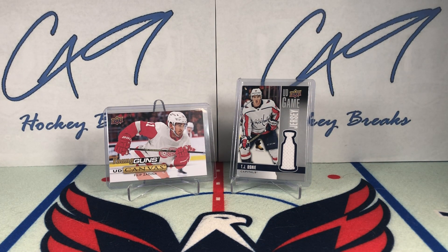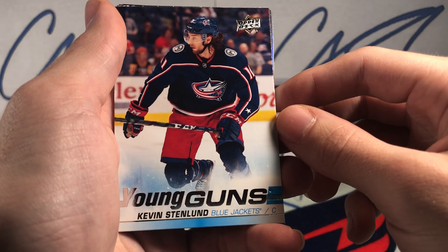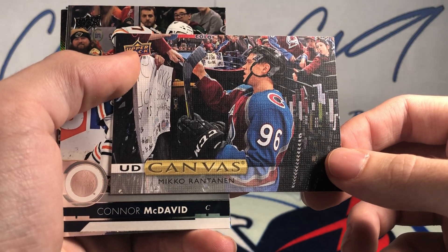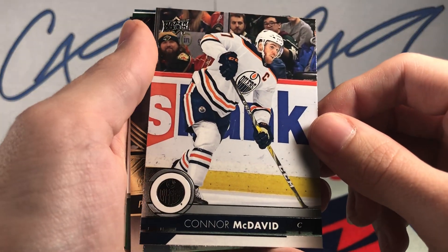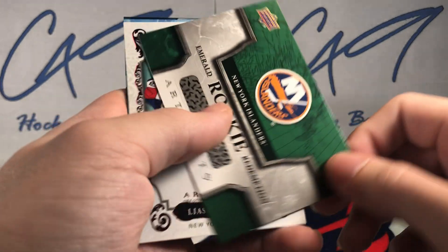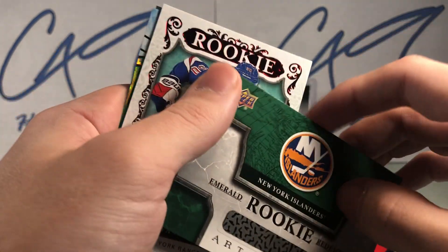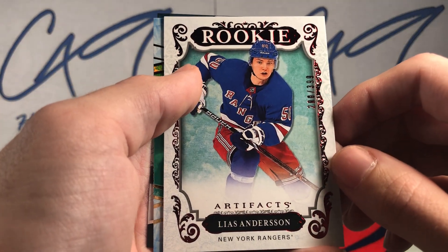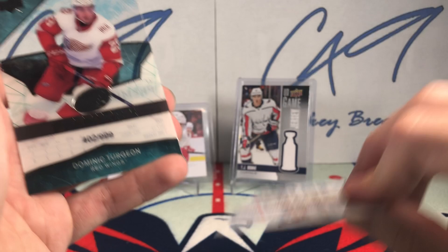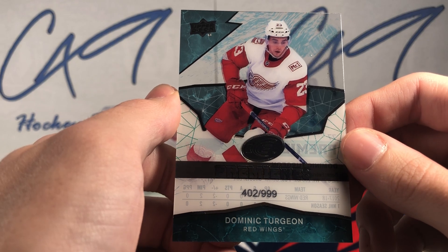That does it for this week's Six Pack Saturdays. Quick recap: Young Guns Kevin Stenlund, UD Canvas of Niko Rantanen, UD 30 Connor McDavid, Fleer Showcase of Patrick Waugh, Redemption for an Emerald New York Islanders, a Red of Elias Anderson, an Emerald of Oliver Ekman-Larsson, and an Ice Premieres 402 of 999 of Dominique Terjean.